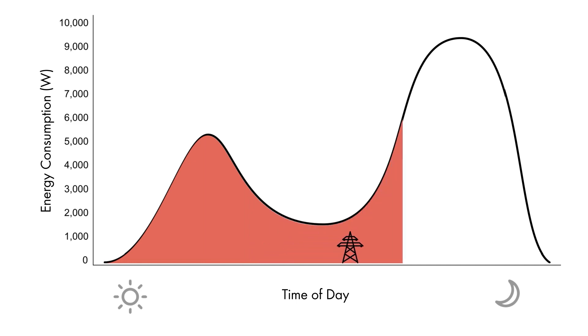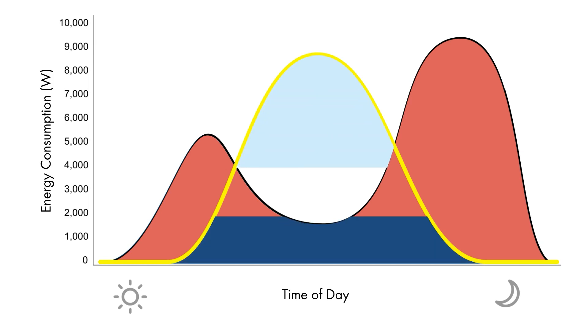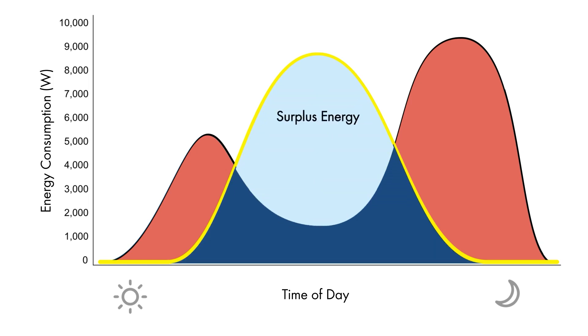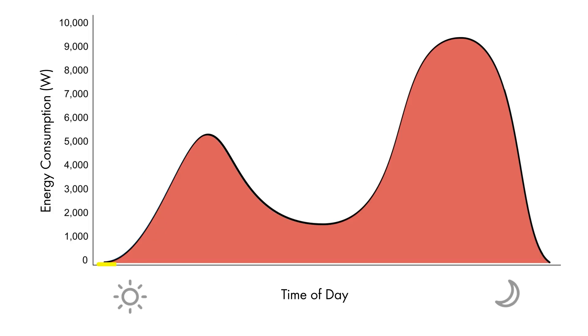Homeowners pull energy from the grid. However, with a PV system, the homeowner uses energy produced by their solar panels, minimizing grid reliance. Now consider a scenario where the homeowner pairs their PV system with a battery storage solution.